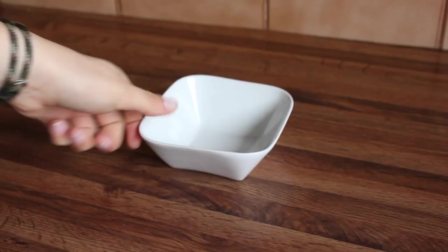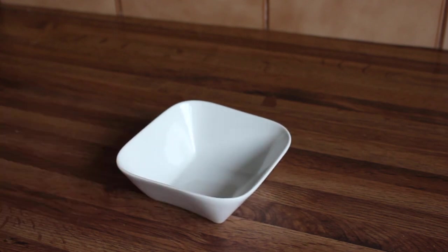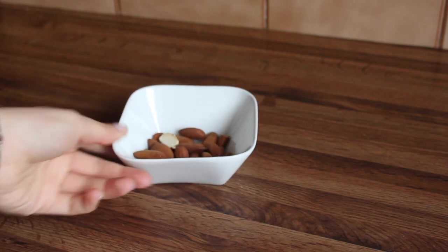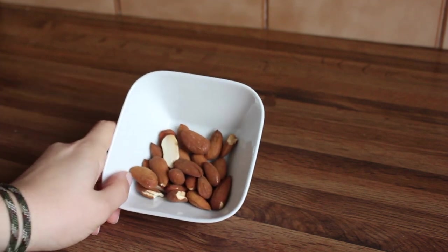Here's my bowl — a tiny one, isn't it cute? I'm going to add some almonds. I don't really measure them because I can tell how many I can eat, though a lot of people do measure out something like 50 grams.